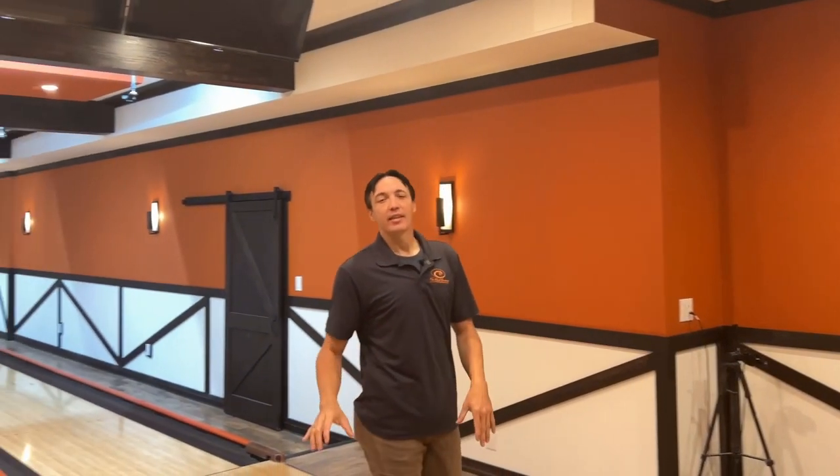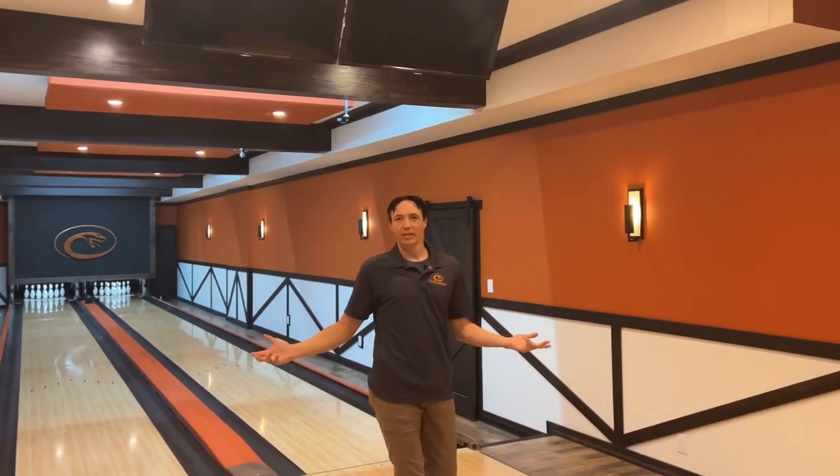Hey guys, my name is Jason. Everyone kept asking me when I was going to start this channel doing ball reviews or bowling videos in general, for one reason — and that's because I have two private bowling lanes.